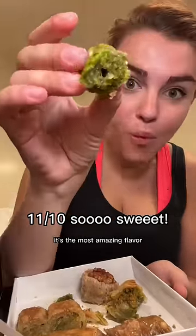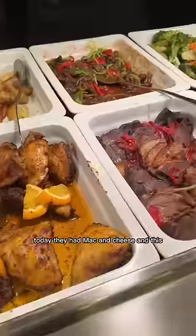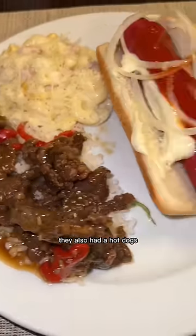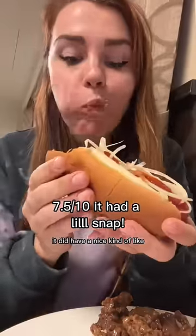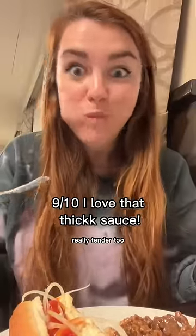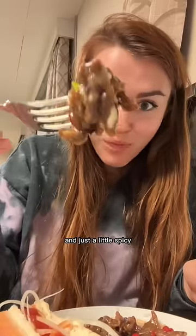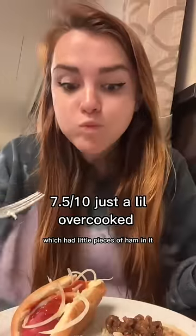For lunch I went to the mess, which is always so clean. Today they had mac and cheese and Mongolian beef, and they also had hot dogs — I was curious since they were so red, but they had a nice sweet pork flavor. The Mongolian beef was delicious: so sweet and sugary, really tender, and just a little spicy. I added extra parmesan to the mac and cheese, which had little pieces of ham in it. Yum.